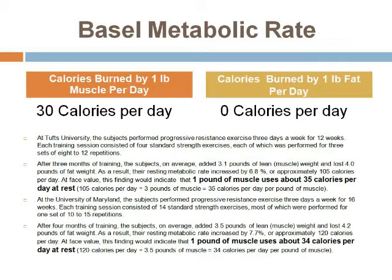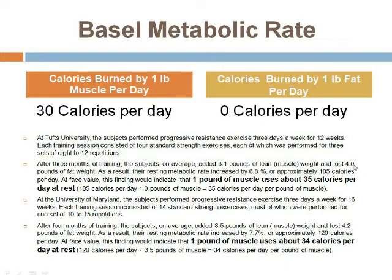A pound of muscle — it's the old question: what weighs more, a pound of muscle or a pound of fat? The answer is they both weigh the same thing, but the metabolism is different. Muscle is dense, so it takes up less space, giving you a better body shape if you have more muscle and less fat, but also it burns differently. Work done at Tufts University and the University of Maryland found that a pound of muscle uses about 34 to 35 calories per day at rest. Being conservative, I use 30 calories per pound of muscle. The converse is that fat in your body burns zero calories — zero.